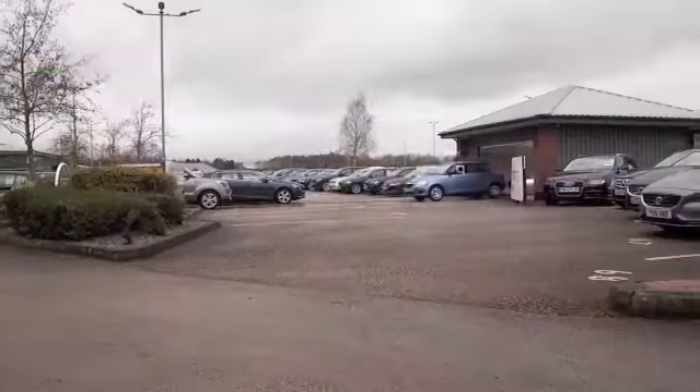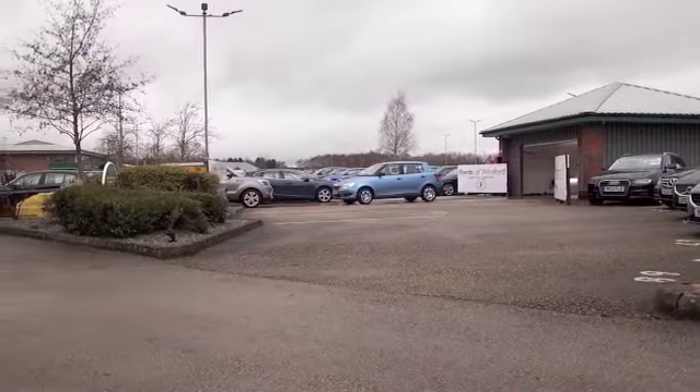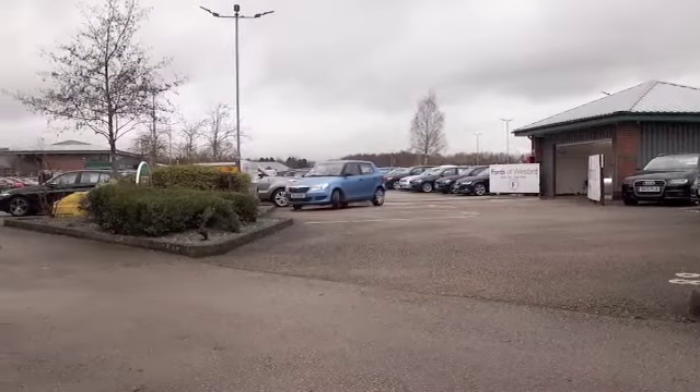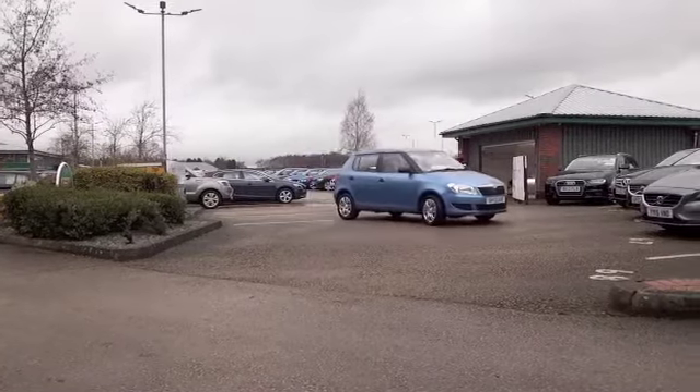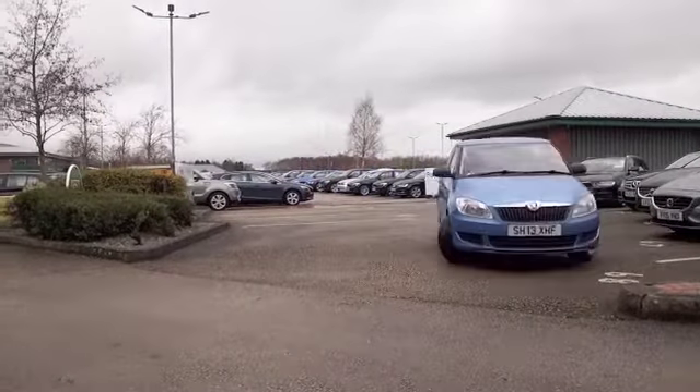The Fabia — what a great car, and this shade of blue looks stunning. You've got a car here which still looks as good as new, with about 16 and a half thousand miles on the clock — not many for its year.